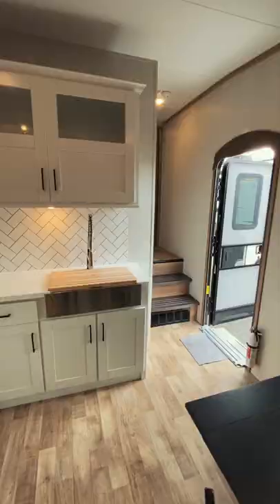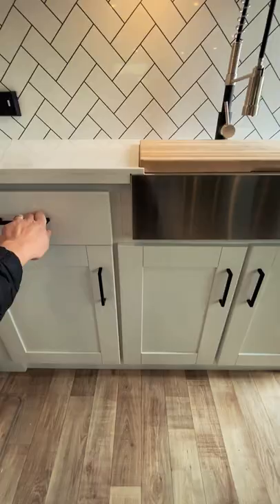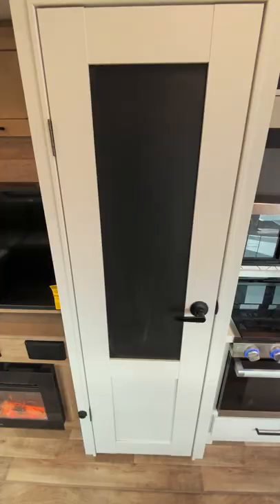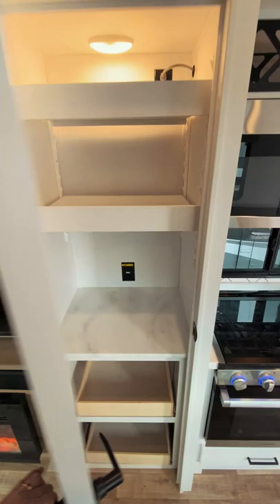Once inside you'll see a brightly styled rear living floor plan. In front of you you'll find a stainless steel sink with a butcher block sink cover and lots of surrounding storage. The kitchen has everything you need to prep food and everywhere you need to store it, including this massive pantry with a chalkboard door.